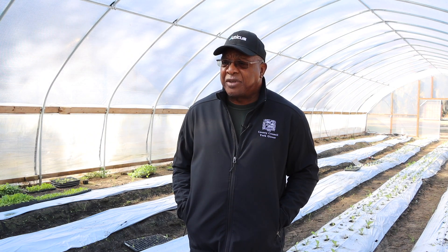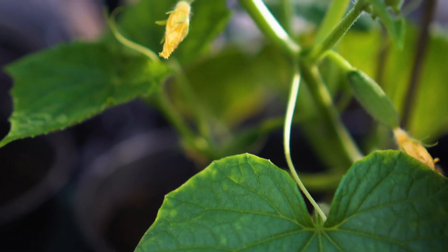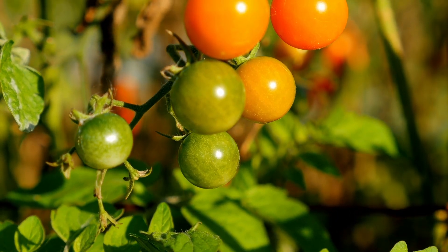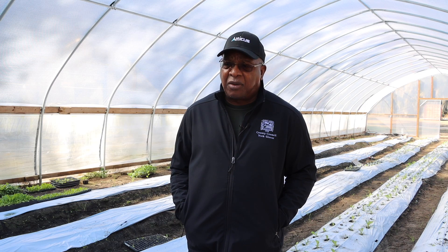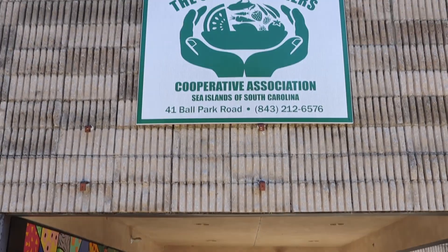On average, we probably have farmers with about 10 to 15 acres of produce that they're growing. Most of our farmers are probably doing about 3 to 5 acres of vegetables. And we have the opportunity now to buy almost whatever they're growing.